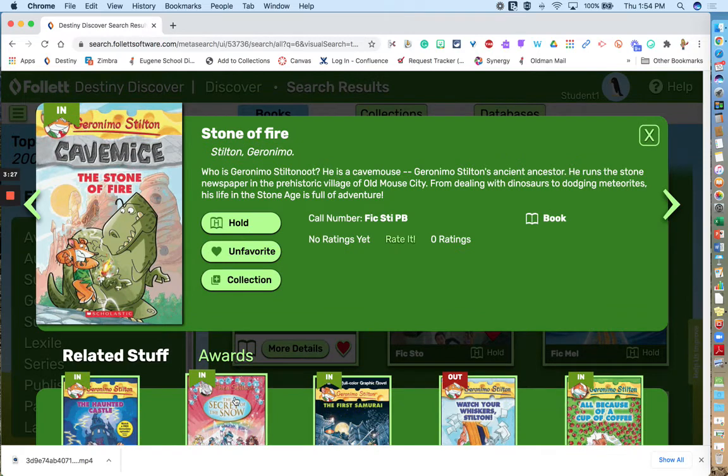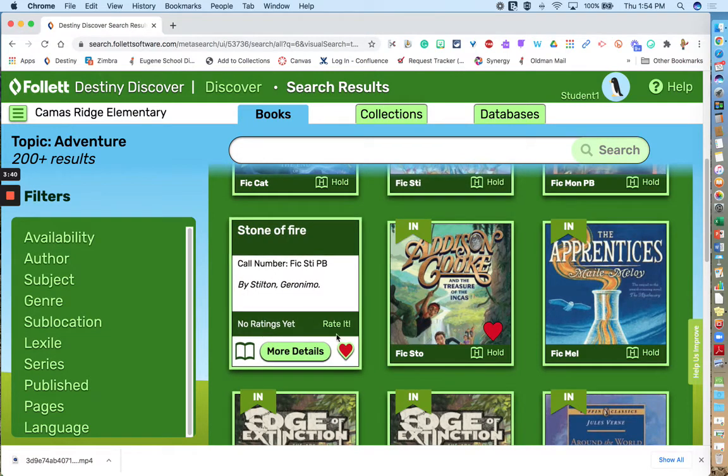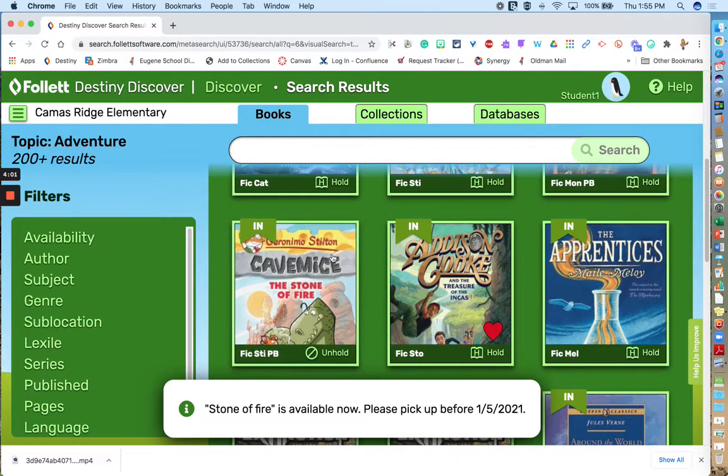Down here are books that you may be interested in if you liked this book — a nice feature. When you're done with this window, you click the X in the right corner. You'll see the red heart is filled in because I favorited this book. If you don't want this book on your reading list, you can unfavorite it right here, and it will tell you that the favorite has been removed. You can flip the card over and also place a hold right there.